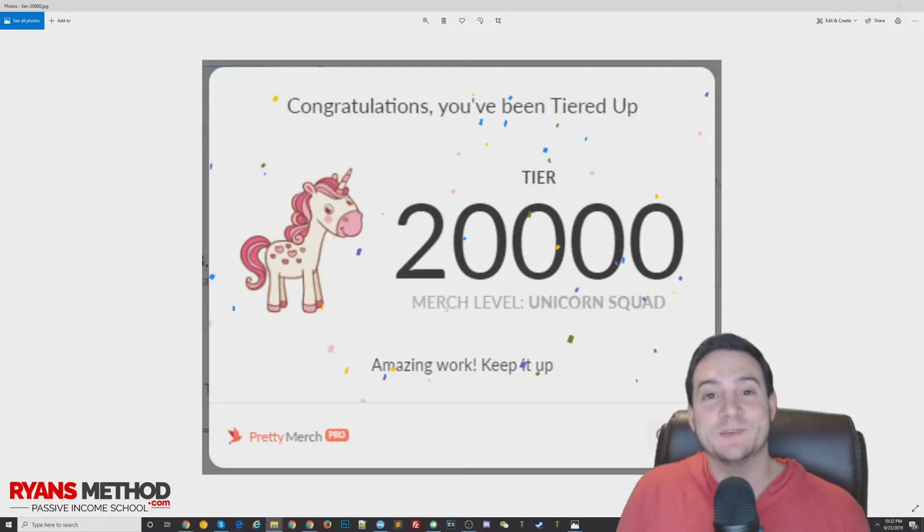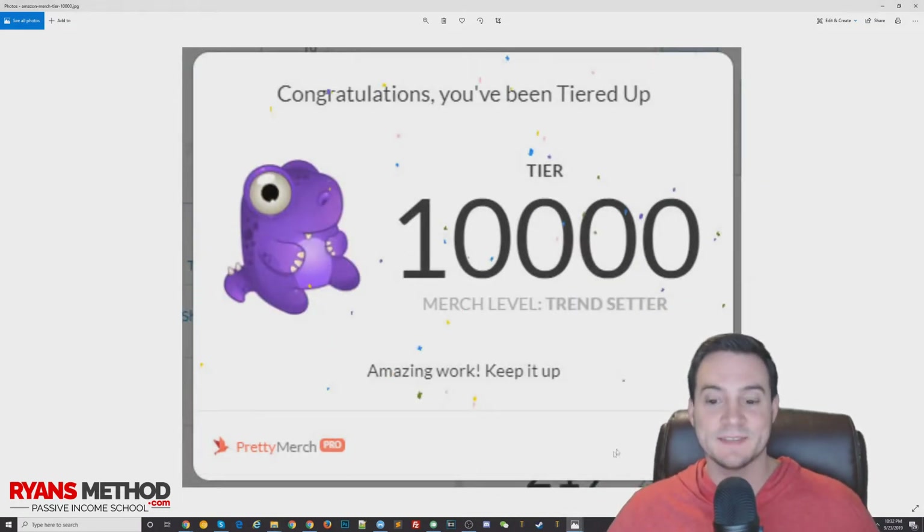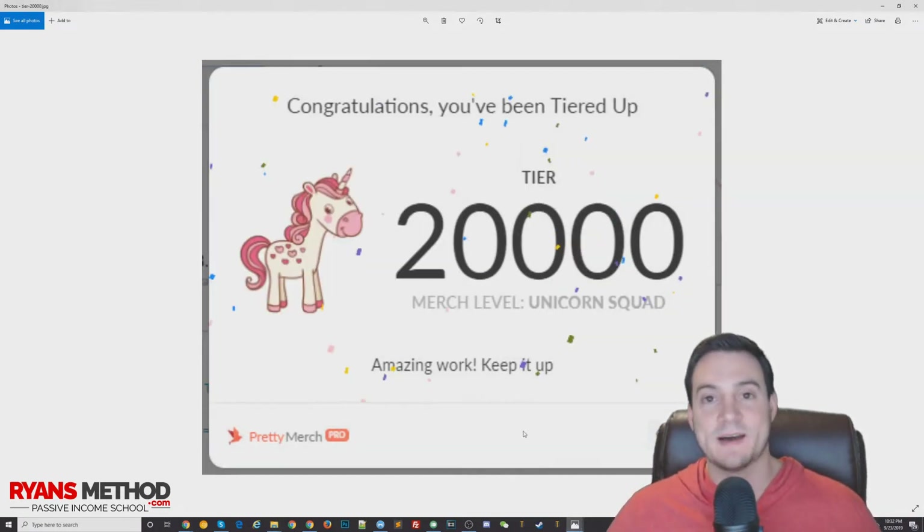What's up guys, Ryan here. I have some exciting news to share — I was recently tiered up from tier 10,000 to tier 20,000, and it actually took me less than three months to get here from tier 10,000.